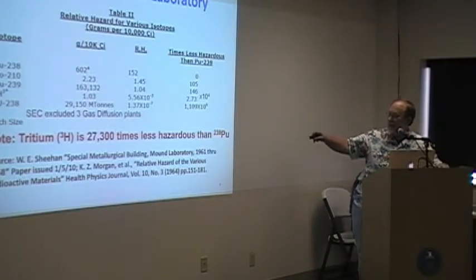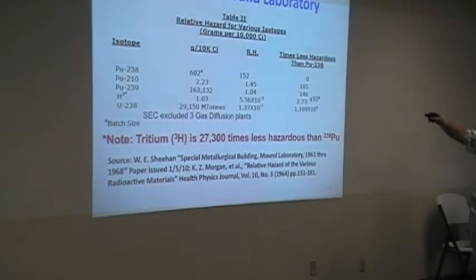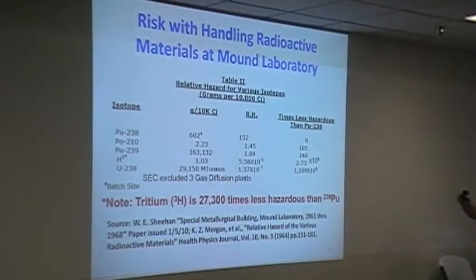The plutonium-uranium-238 is for the gaseous diffusion plant — they're talking metric tons, and this is the equivalent amount of radioactivity in grams. It would take that 10,000 curie batch; the plutonium-238 batch size was 600 grams. Tritium has a short half-life and is only one gram for 10,000 curie. Compared to uranium-238 from the operation of the gas diffusion plants, tritium is much less of a radiological hazard than the other materials.